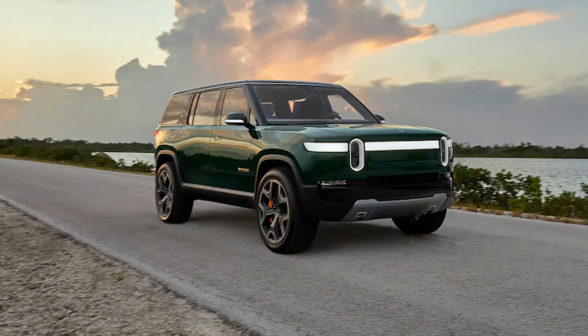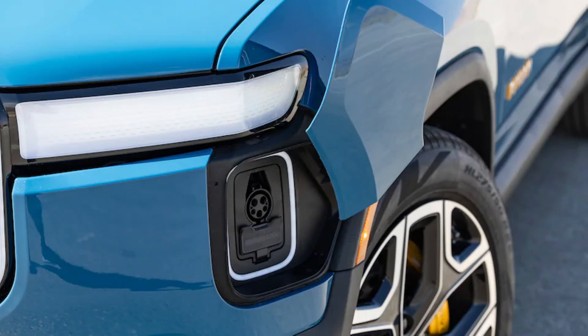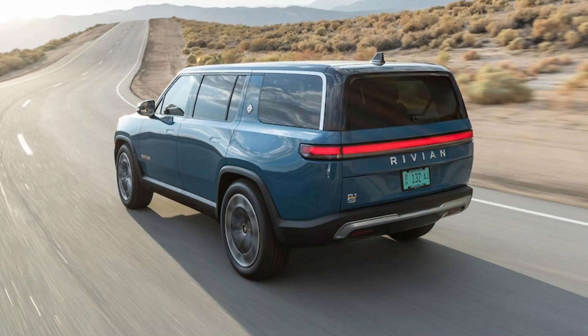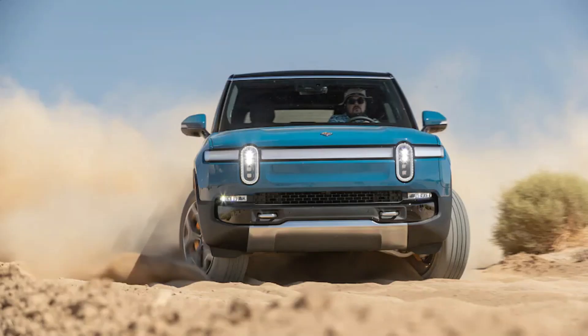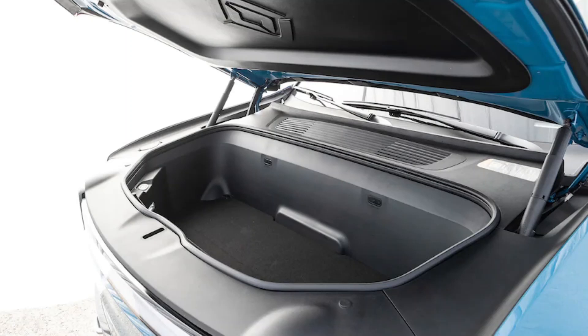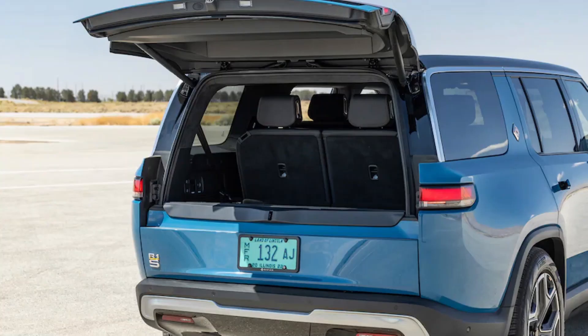Second-row space is more than decent, with plenty of real estate for adults in terms of legroom and headroom. People sitting back there will enjoy heated seats and USB-C ports placed on the seats in front of them, making it easy to charge and use their devices at the same time. However, accessing the third row is a little tight for adults — the space between the C-pillar and the second row is narrow. Once you make it back there, second-row passengers need to move their seats up a few inches for third-row riders to have enough legroom. Because the third row is so low to the floor, most people's knees will be at a higher position than their hip point, which is uncomfortable for long trips.